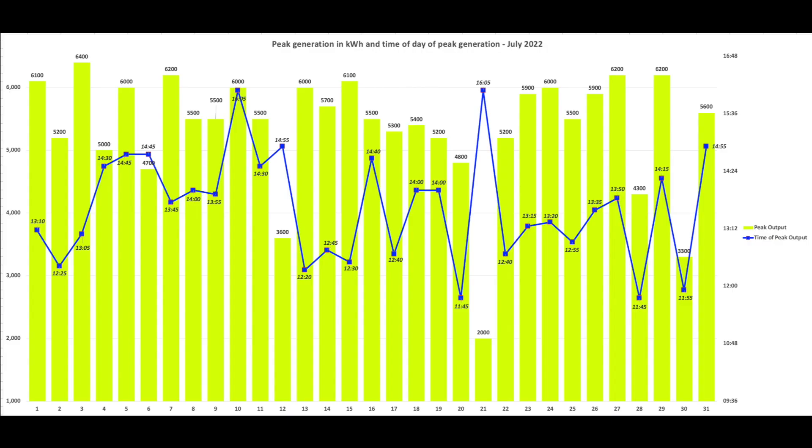These are our peaks - peak generation and the time of day of that peak generation. Still a lot of good peak generation during July, lots of generation over 6 kW which is good - anything over 6 is awesome. A couple of days where it was poor: on the 21st we had just 2 kW peak, 3.6 on the 12th, and 3.3 on the 30th. So yeah, there were a couple of grey days.